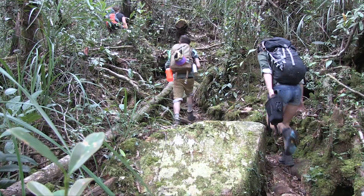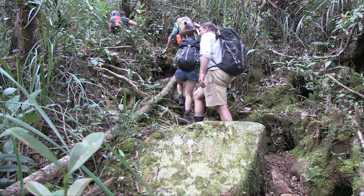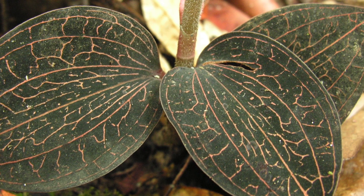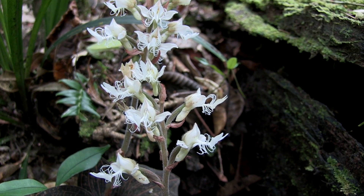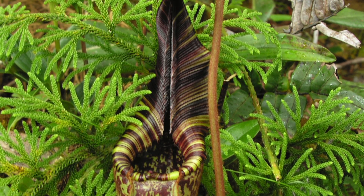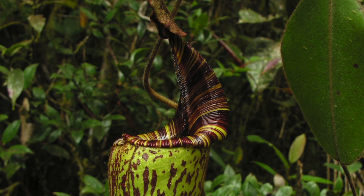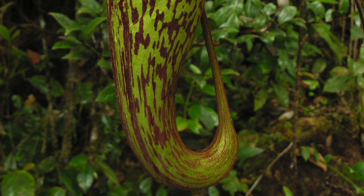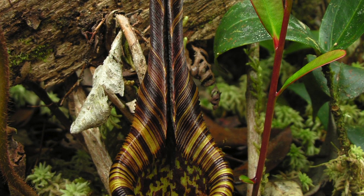The next morning we begin the ascent of Mount Murud itself, and almost immediately we're surrounded by orchids, including intricate and beautiful jewel orchids that grow on the ground along the trail. A little higher up we find colonies of the spectacular carnivorous pitcher plant Nepenthes hereliana, one of the most beautiful of all pitcher plants, with its strikingly coloured stripy peristome.